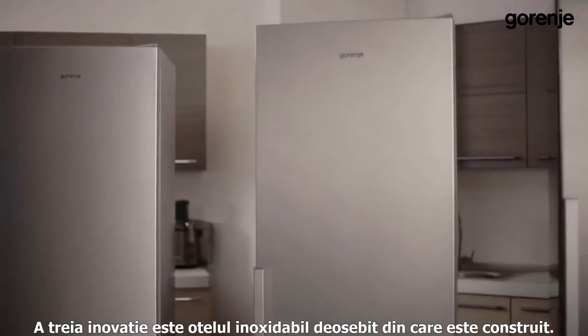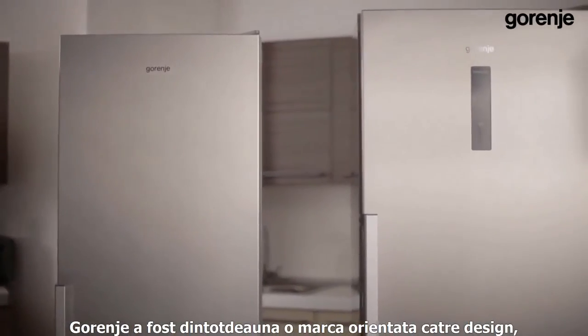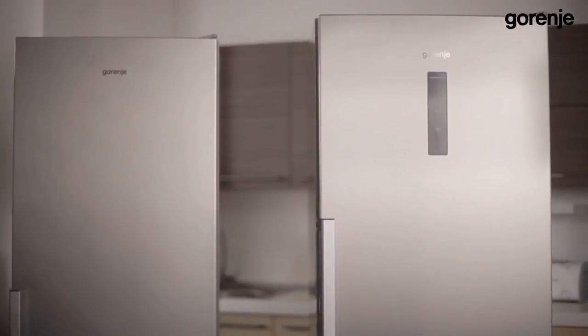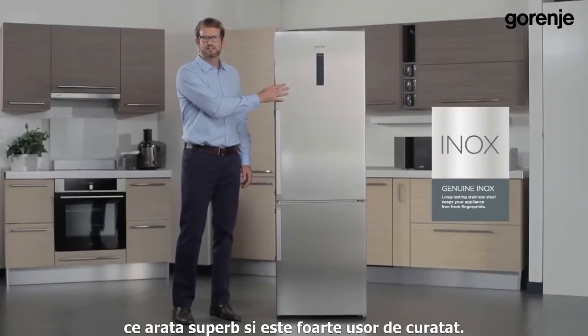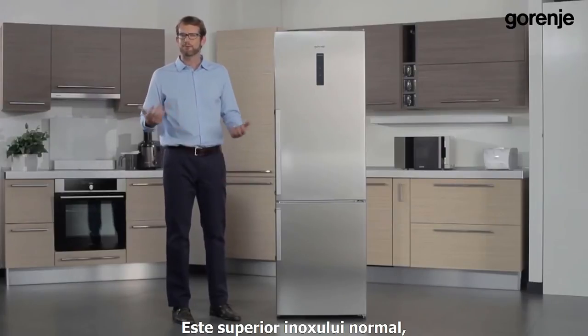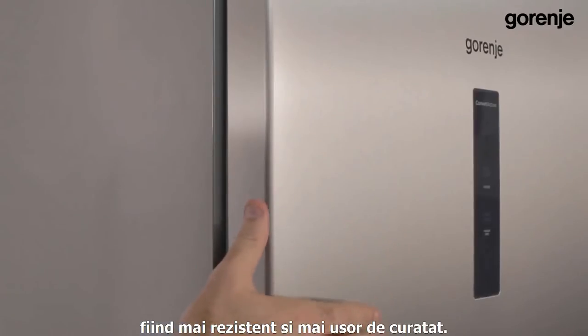Our third innovation is the original stainless steel. Gorenje has always been a design-oriented brand and uses high quality materials in its production. This year we are using genuine fingerprint-free inox, which is superb looking and easy to clean. It is an upgrade of the regular inox since it is stronger, longer lasting, and always stays clean.